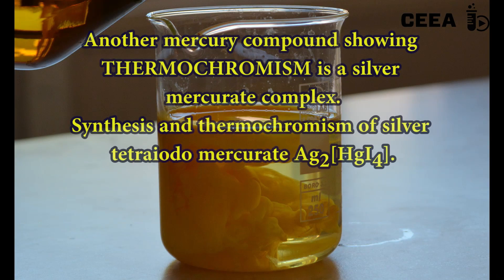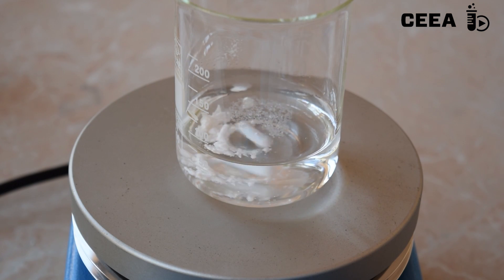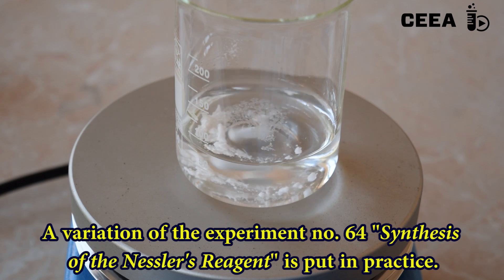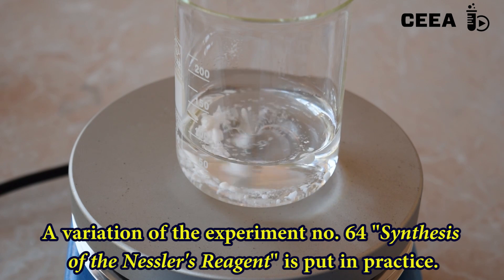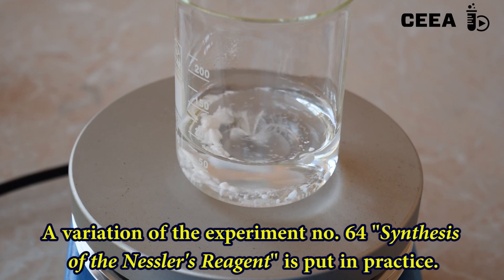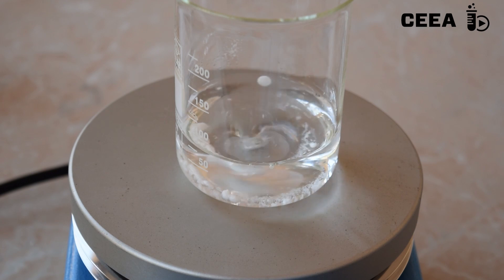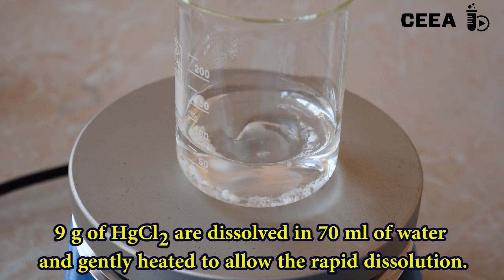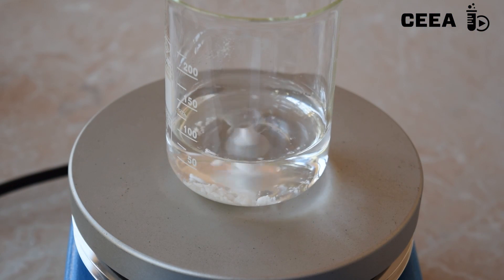A second substance showing thermochromism is the silver tetraiodomercurate. For this, we follow the steps taken in the synthesis of the orange mercury iodide. Dissolve 9 grams of mercury chloride in 70 milliliters of water. Gently heat the mixture to allow the complete dissolution of the salt.